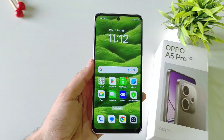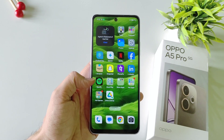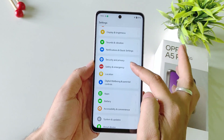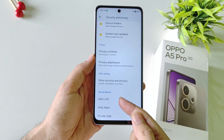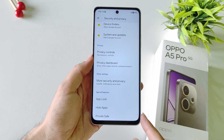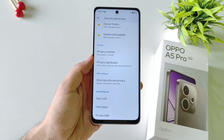You can hide your photos and videos, hide your applications, and even lock your applications without downloading any third-party app. Open Settings, scroll down and select Security and Privacy, then scroll to the bottom — from here you can lock your applications, hide your applications, and hide your photos and videos. If you want a separate video on that topic, let me know in the comments.